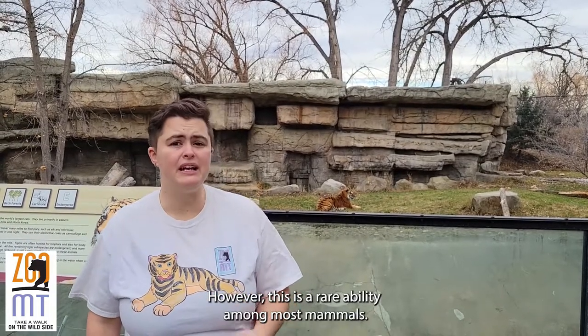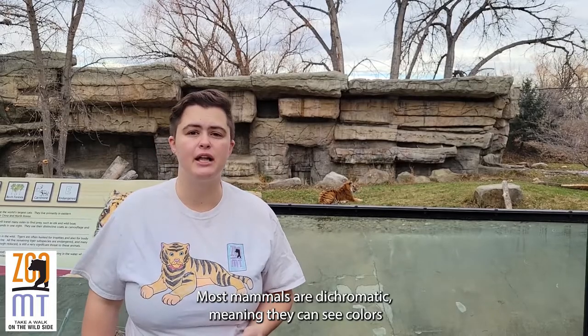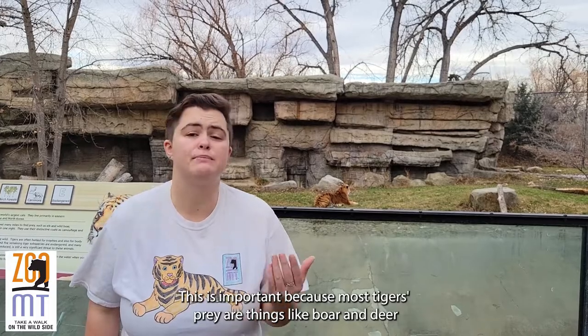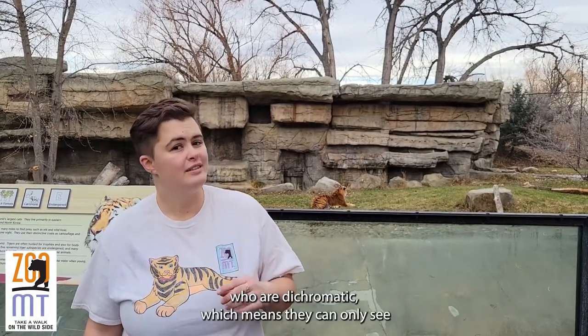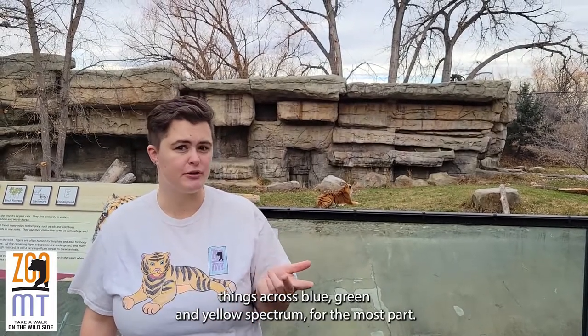However, this is a rare ability among most mammals. Most mammals are dichromatic, meaning they can see colors across usually blue and yellow cones only. This is important because most tigers' prey — things like boar and deer — are dichromatic, which means they can only see things across the blue, green, and yellow spectrum for the most part.